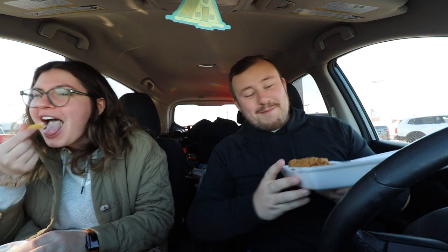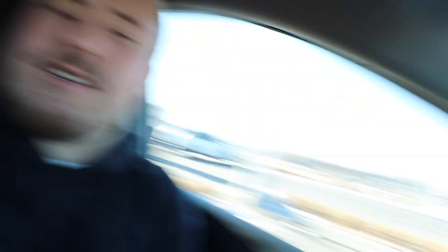Obviously before we start making any videos we got to get ourselves some food. As we were eating lunch we saw a couple of GTRs drive by — there was a red one and a white one and they actually pulled into the Chevy dealership over here. So we're going to go check those out and after that we're going to head over to a retail spot and find some cars to put Hot Wheels on.